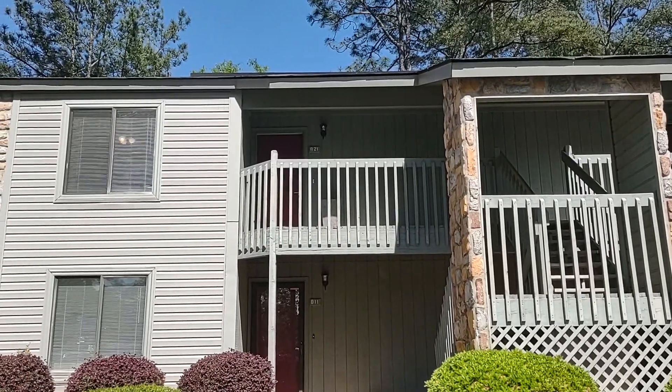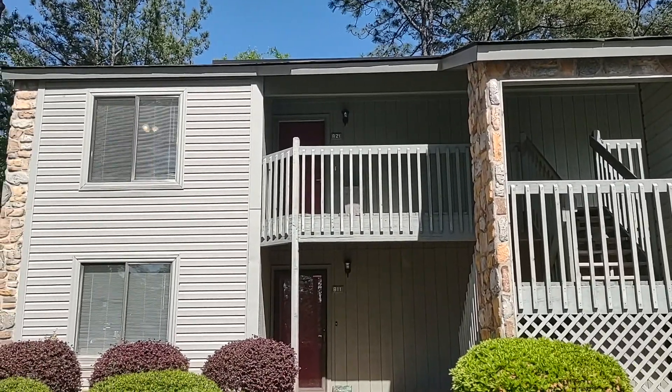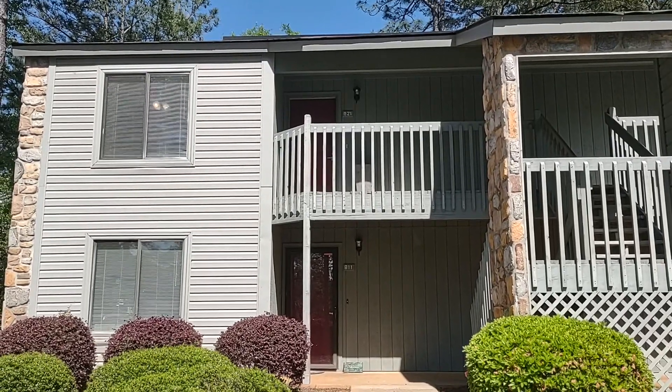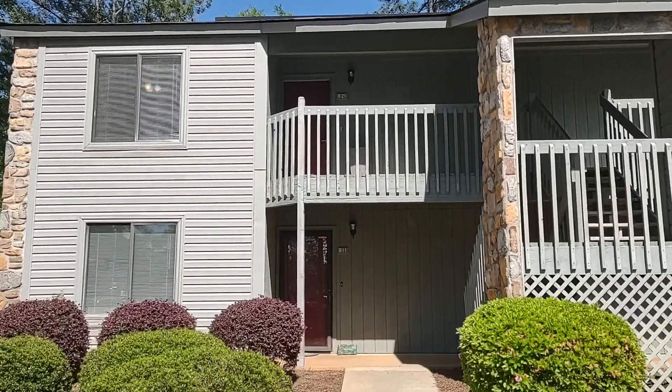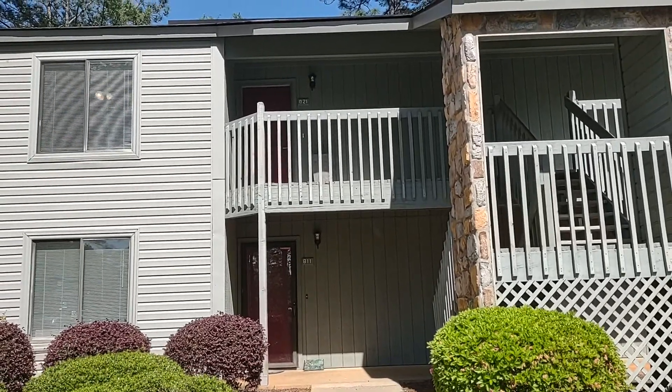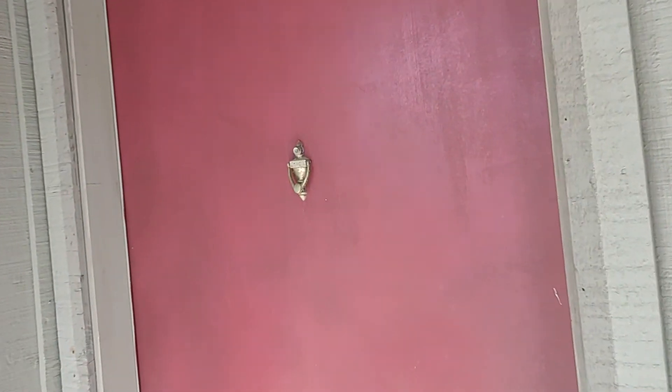Welcome to 405 Harbison Boulevard, Unit 821, Columbia, South Carolina 29212. This video tour is being brought to you by Property Management Services of Columbia. This is an upstairs, two-bedroom, two-full bath condo.